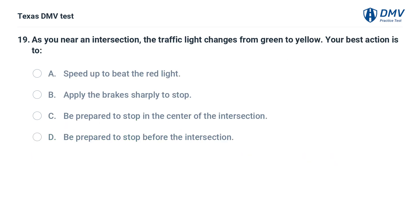As you near an intersection, the traffic light changes from green to yellow. Your best action is: A. Speed up to beat the red light. B. Apply the brakes sharply to stop. C. Be prepared to stop in the center of the intersection. D. Be prepared to stop before the intersection.